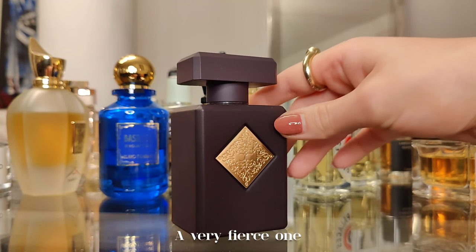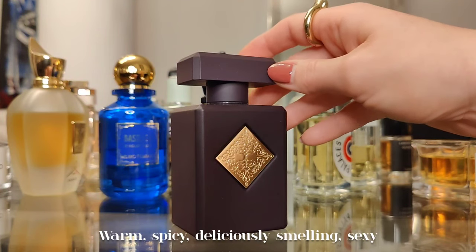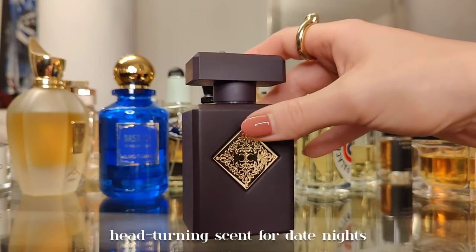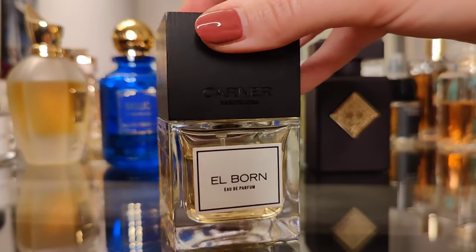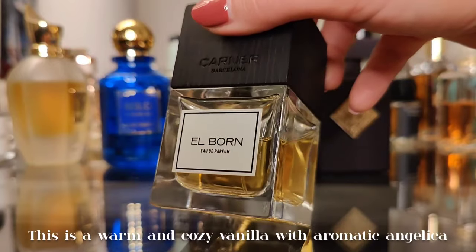Next one is a huge favorite: Side Effect by Initio. A very fierce one — boozy, smoky tobacco with cinnamon. Warm, spicy, deliciously smelling, and sexy. A head-turning scent for date nights.